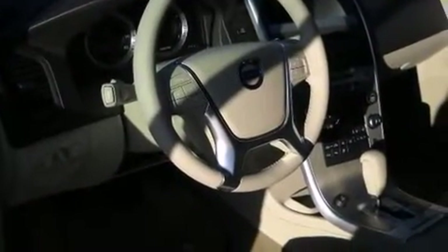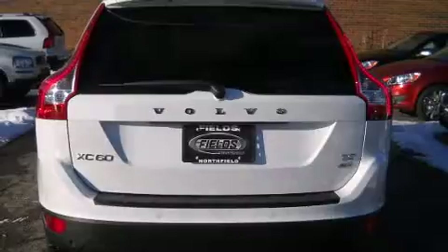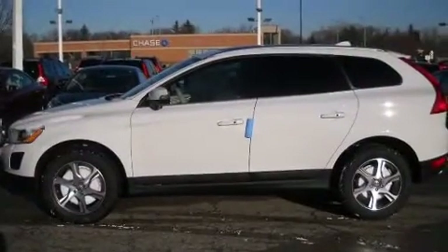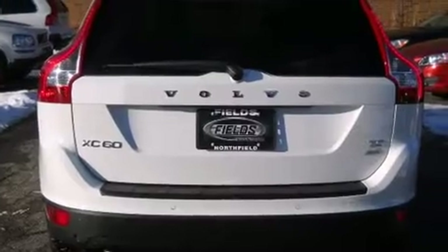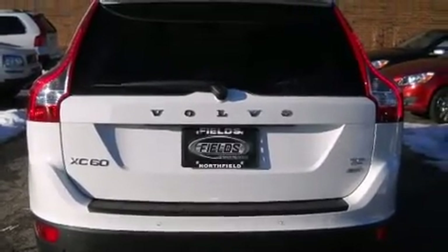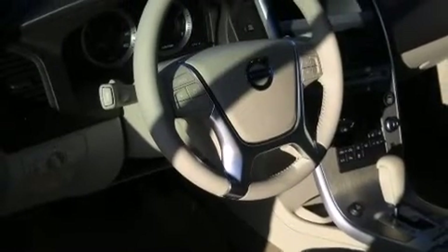Volvo ensures the safety and security of its passengers with equipment such as head curtain airbags, front and side impact airbags, traction control, anti-whiplash front head restraints, a security system, and four-wheel disc brakes with ABS. Brake Assist technology provides extra pressure when applying the brakes.